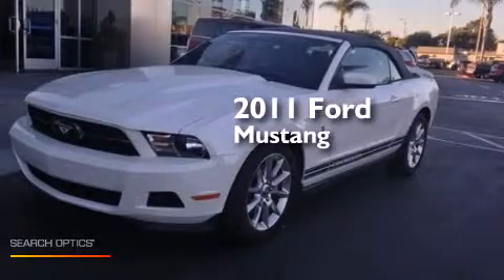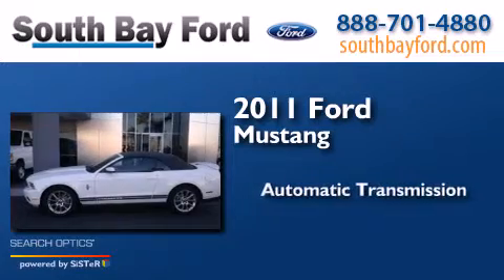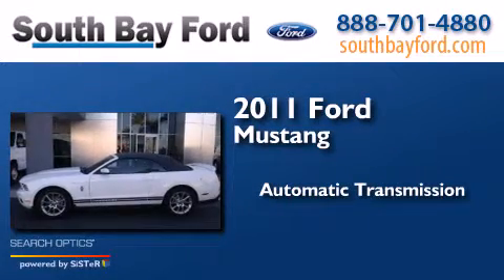This is a 2011 Ford Mustang. This car has an automatic transmission and a V6.